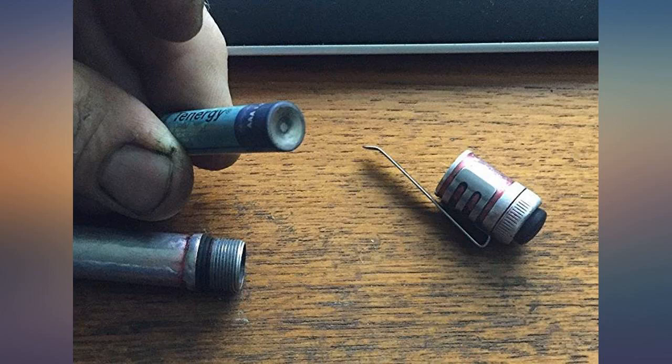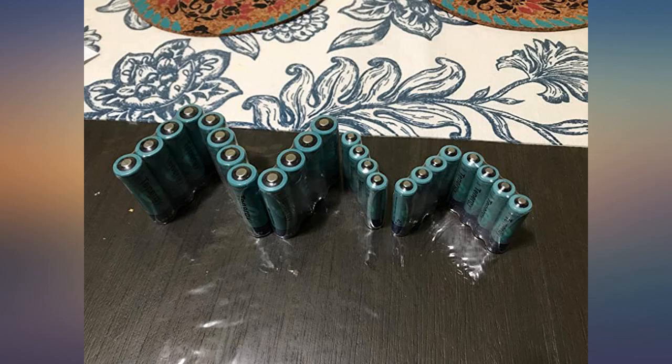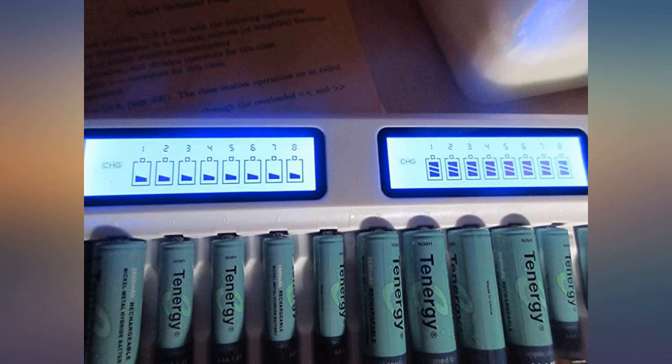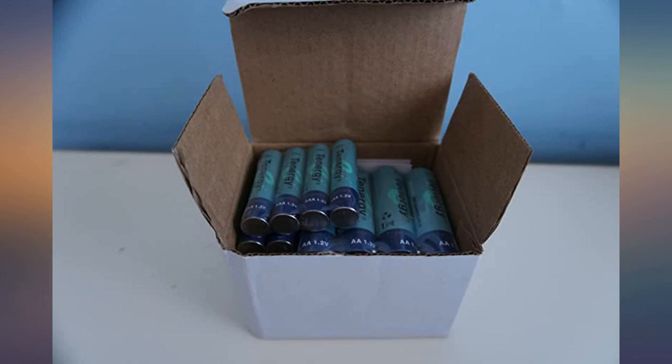I had recently been on the lookout for cells for the plethora of remotes I have for various devices. I purchased Duracell from eBay last year but those didn't even last a week each. Next I tried Ryovac, which I believe is the store brand of Home Depot, and these were hit or miss. A few of those are still working while others died within a few days.